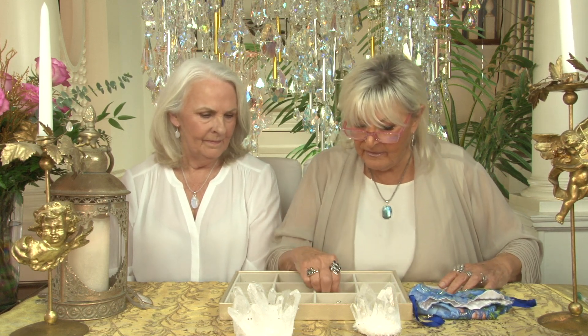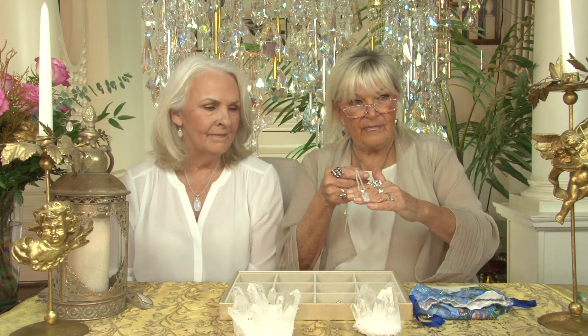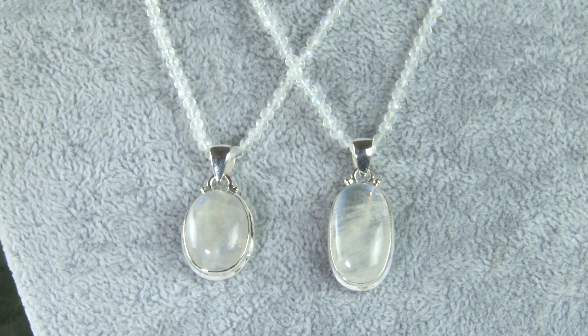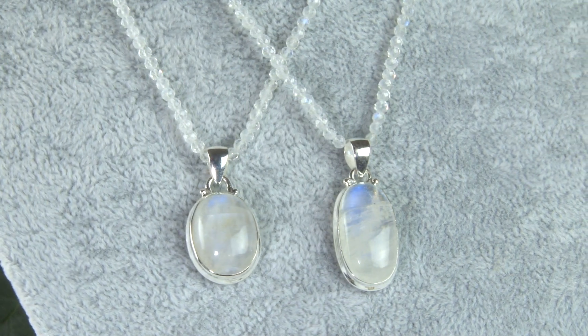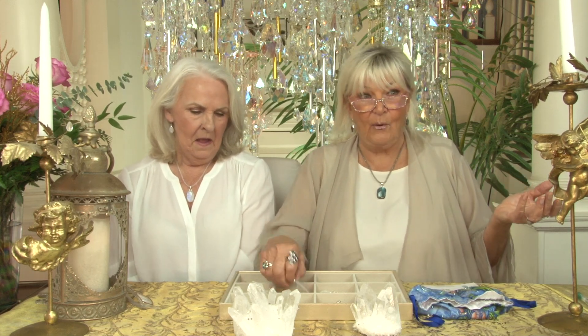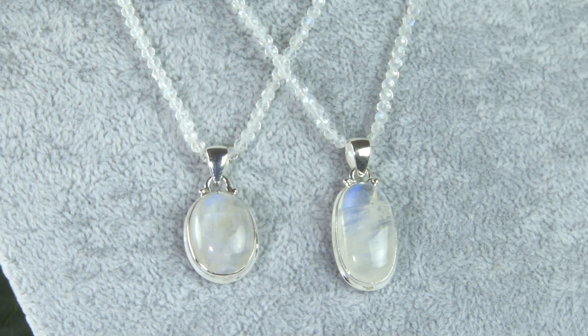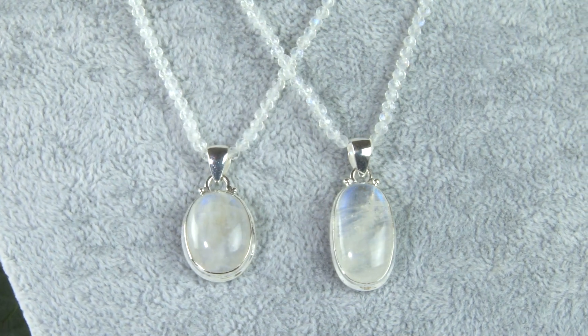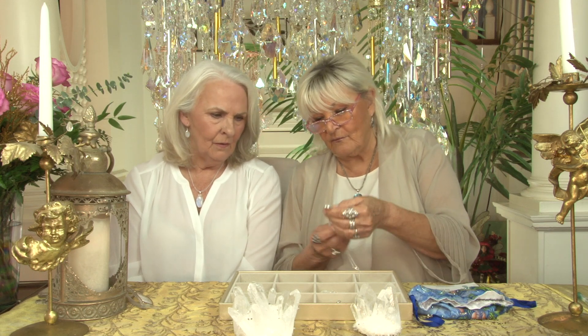Then we have a medium size rainbow moonstone in different shapes — we'll have a drop-down menu for that. Then there's the smaller size, which is not really small — it's an average small size but it reads beautifully and has all that beautiful blue flash.